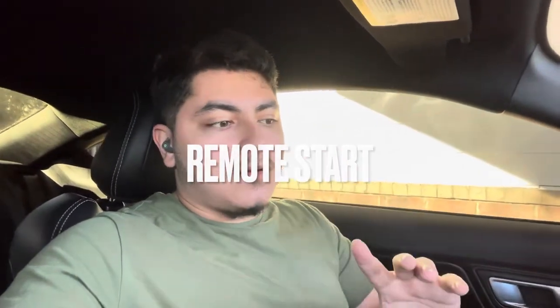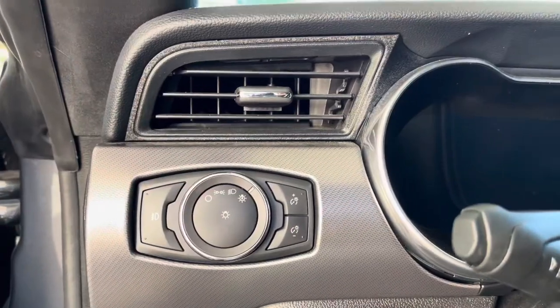One thing I love about this car is the remote start feature. I can remote start the car five or ten minutes before I'm ready to leave to let the engine warm up, so I can leave immediately when I'm ready — especially useful if I'm running late. It's also great just to hear your car running from outside.